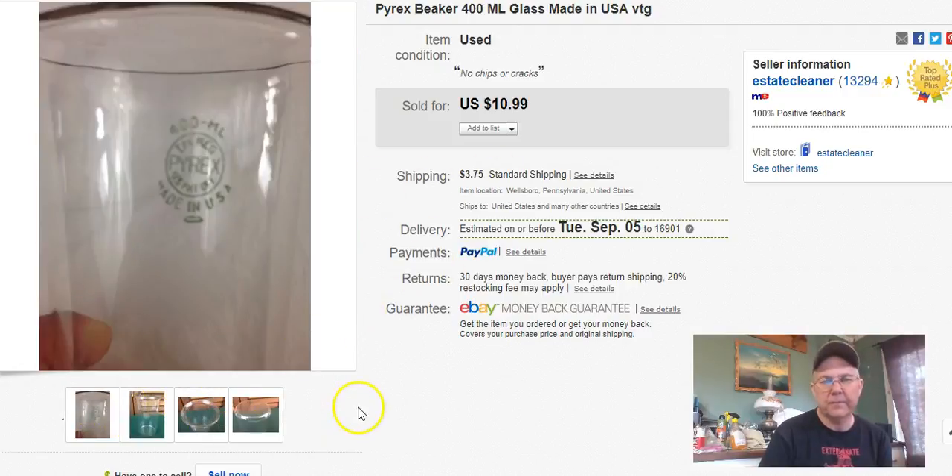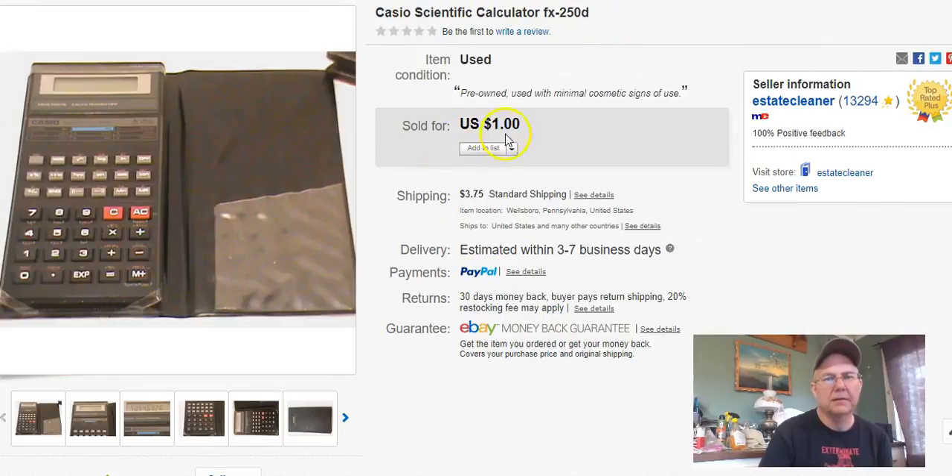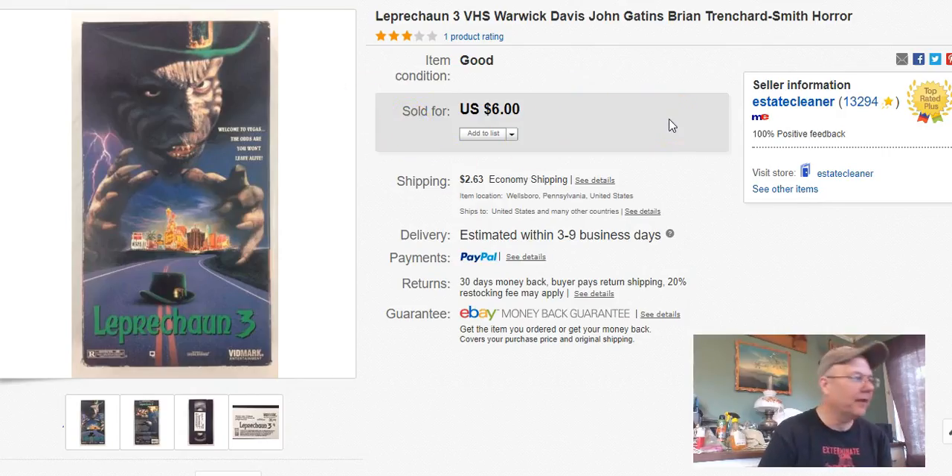Next, a Casio calculator that had been around a while. I paid two bucks for it, listed it February 21st last year, sold it August 16th, and I got a dollar — so I lost money on that. But I needed to make it go away, so I did. Got a dollar plus shipping.